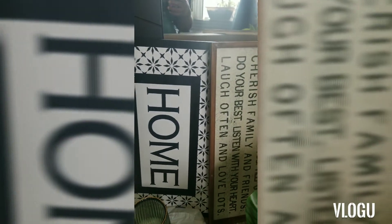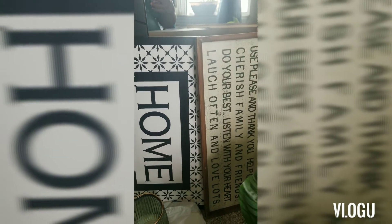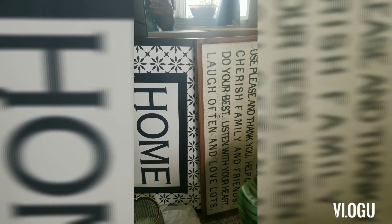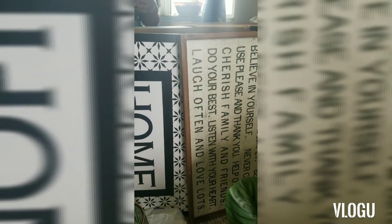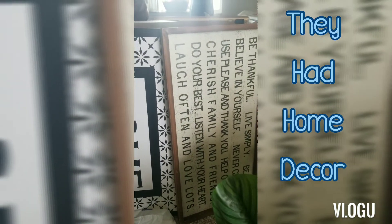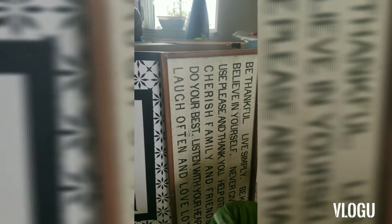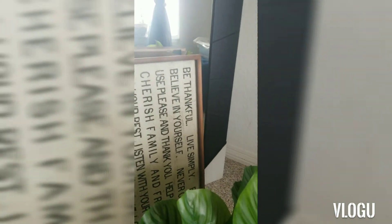Hey, welcome back to the neighborhood and welcome back to my channel. Today I will be showing you guys a quick Hobby Lobby haul. So let's get started. I went to Hobby Lobby and they had some things for 75% off and some for 30% off, so I'm going to show you what I got.